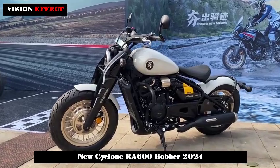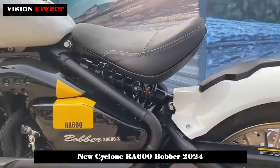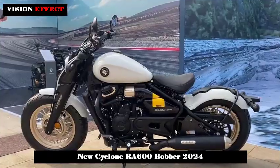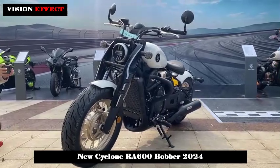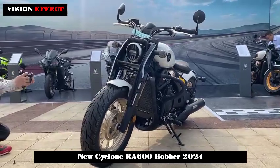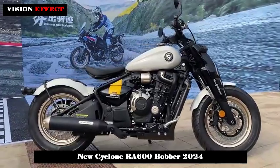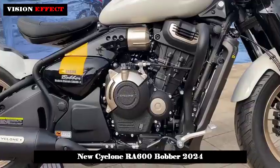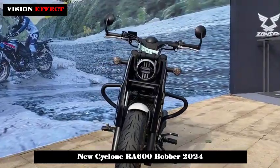With the new look of the Cyclone RA series, the RA600 single-seat bobber makes a striking debut. This motorcycle is the RA600, the single-seat bobber-style model of the RA series. It has no trace of the current Cyclone models — the new design language and high-looking vehicle shape managed to create a deep first impression on the viewer.